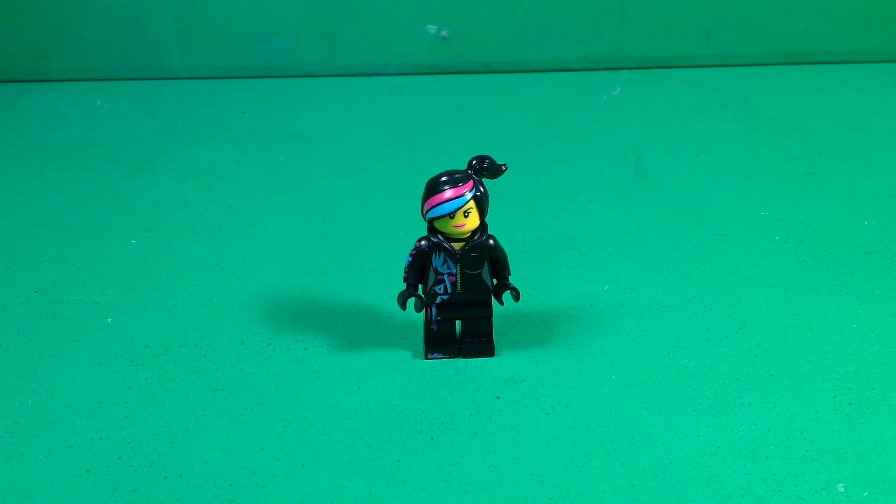What is going on guys, welcome back to another video on my channel. Today LEGO revealed two more LEGO Dimensions level packs — they revealed the Sonic the Hedgehog level pack and the Gremlins level pack. We have official images of these two packs so I'm going to go ahead and show you guys them right now.